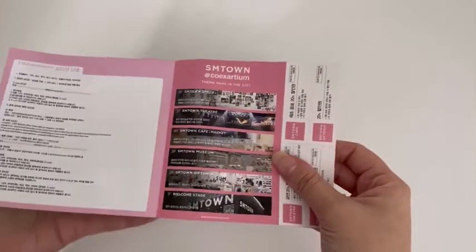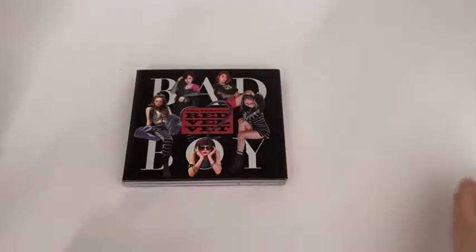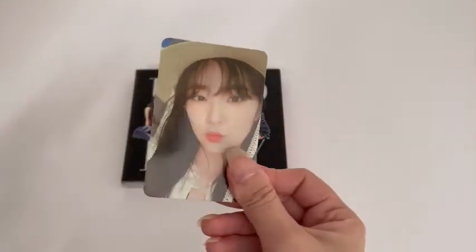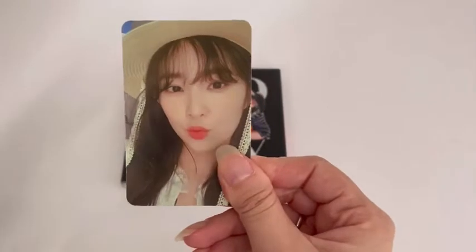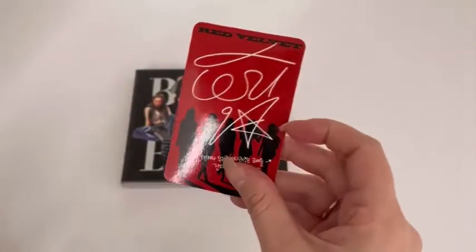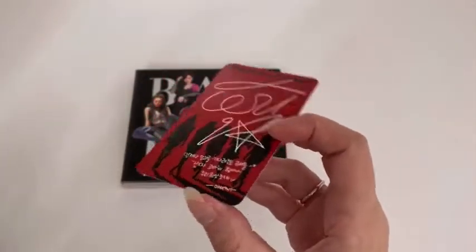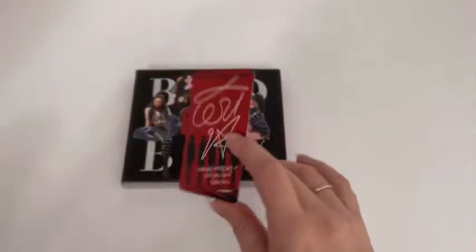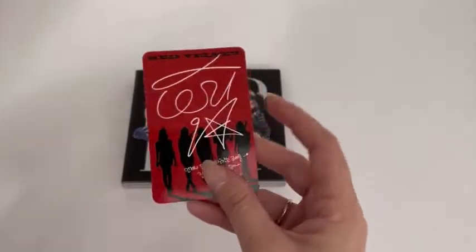We have the hard inclusions as always, and for the photocard I got Irene — such a cute card. I'm doing pretty well at collecting Irene recently; I'm finding really good deals where I buy my albums.